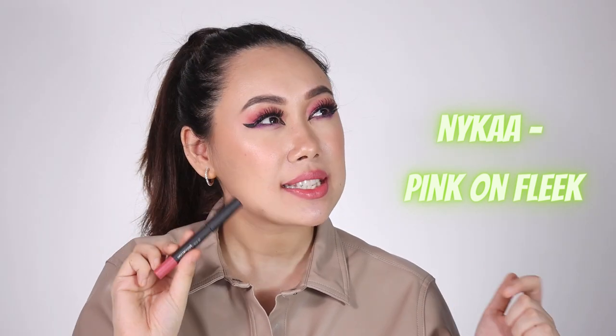We have another one from Nika — this is the Mattelicious Lip Crayon in the shade Pink on Fleek. I've mentioned this lipstick before but it's such a beautiful, rich pink shade. I was obsessed with it for a long time, and for all the right reasons. It works really well with festive looks and regular functions, even at night — a great pick-me-up color that suits multiple skin tones. The only drawback is that it's a crayon so you have to sharpen it, which feels like extra effort, but the formula is great and it stays on for a very long time.